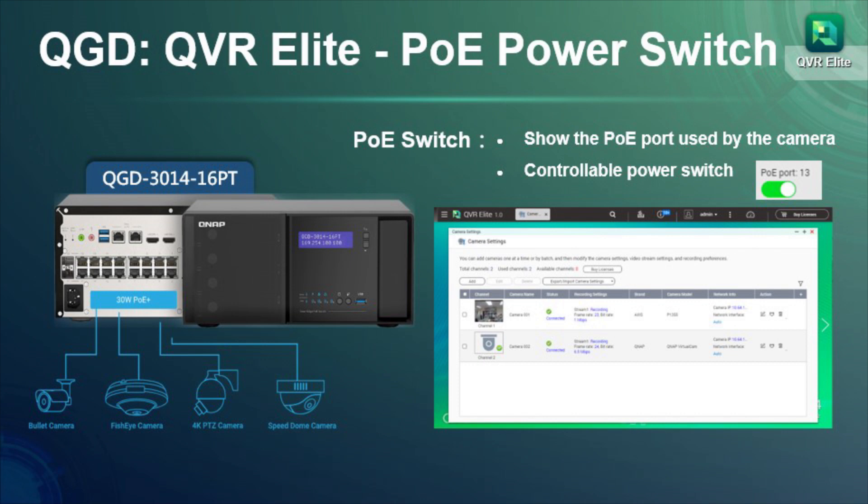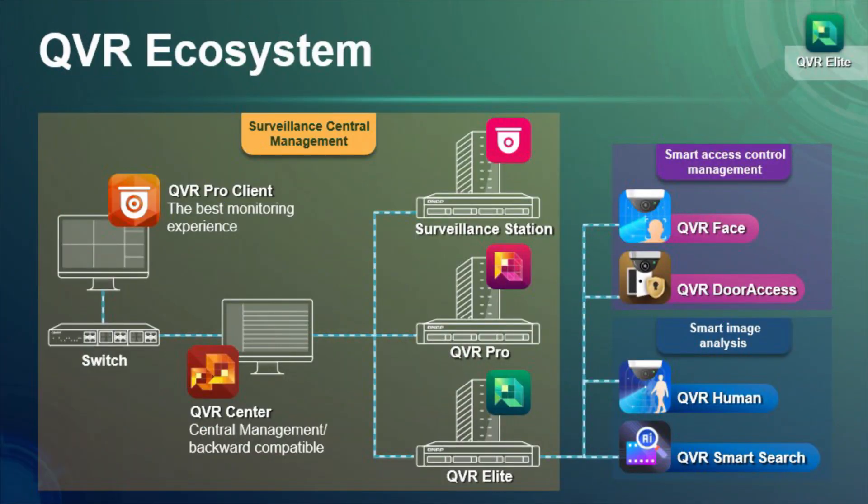It combines server, NAS, and PoE network switch capabilities into a single device. Coupled with QVR Elite, the QGD-3014-16PT provides an incredible base for deploying a high-capacity, centralized, and easy-to-manage surveillance system.